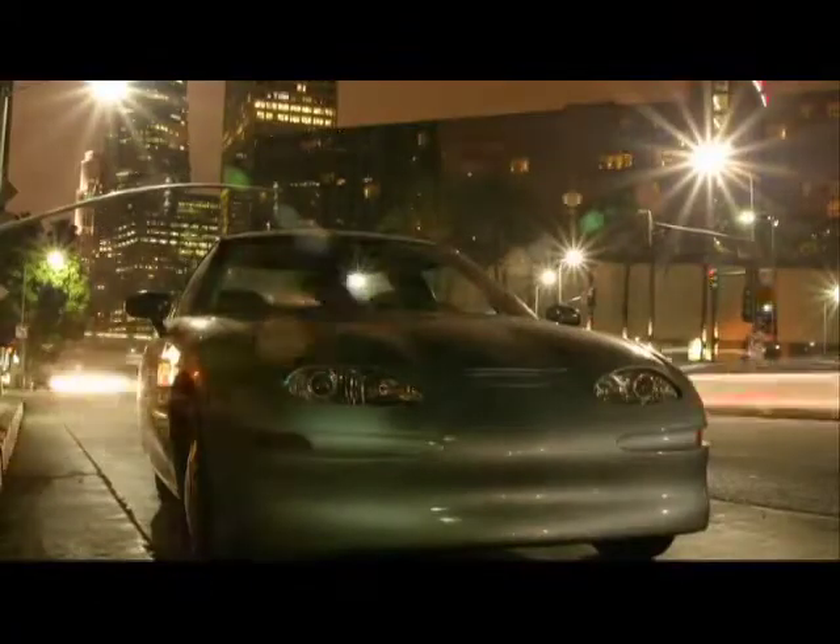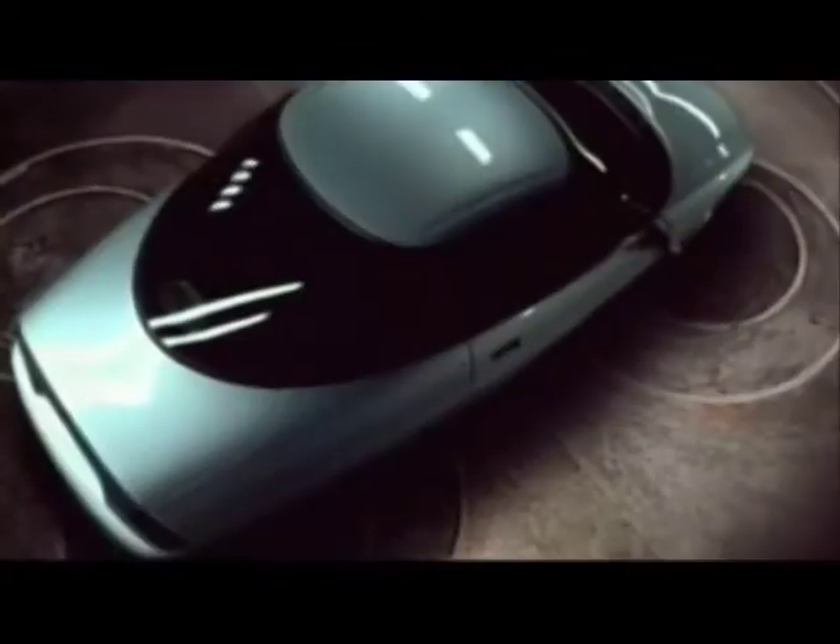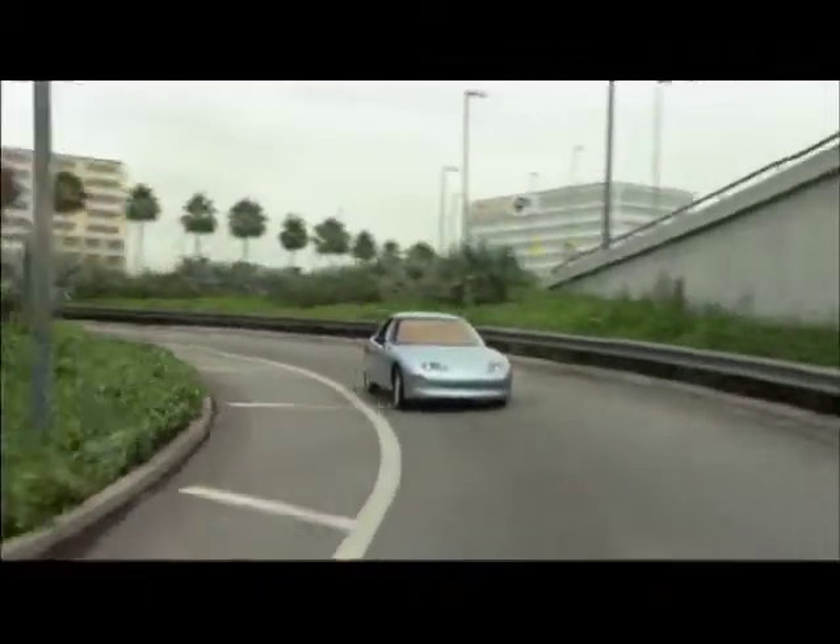But none of this could dampen the enthusiasm of those drivers lucky enough to lease an EV1, which included celebrities like Tom Hanks, Alexandra Paul from Baywatch, and even Mel Gibson. As GM tried to discontinue the EV1, they put themselves in the surreal position of trying to prove there was no demand for a car that had a waiting list a mile long and was loved fiercely by drivers.